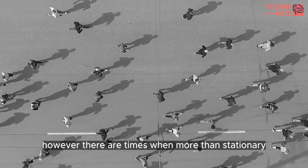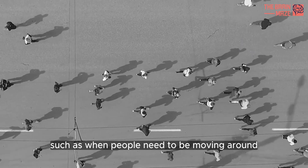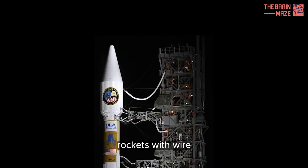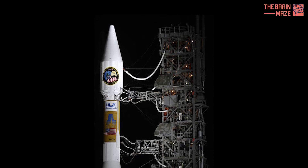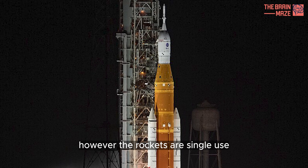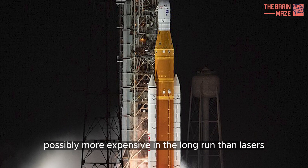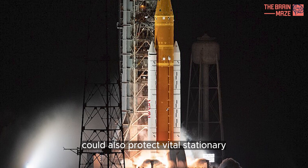However, there are times when more than stationary rods are required, such as when people need to be moving around in an open field. Rockets with wire attached have been shown to trigger lightning, diffusing strong electric fields that could have led to subsequent strikes. However, the rockets are single-use and therefore possibly more expensive in the long run than lasers, which the authors argue could also protect vital stationary infrastructure better than Franklin rods.